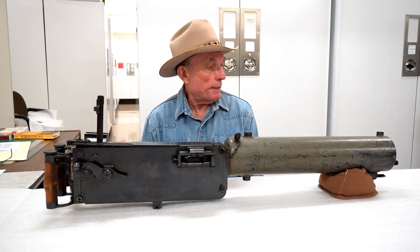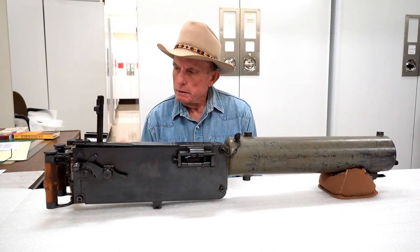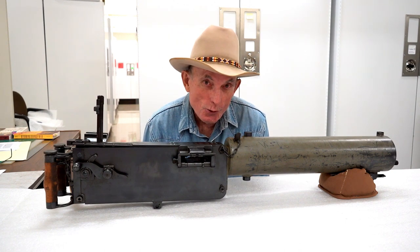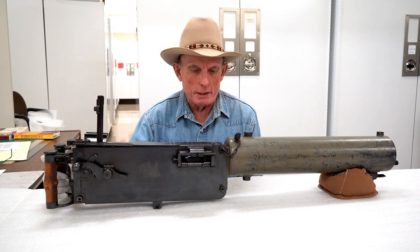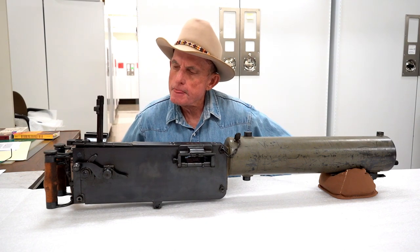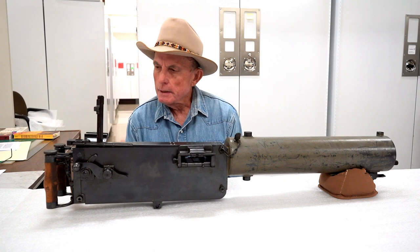I find it incredible that Hiram Maxim patented a machine gun like this in 1884 — just 20 years after the Civil War was fought with muzzle-loading muskets, we had a fully automatic machine gun. Those muskets with a competent user could get off two or three shots a minute. Maxim's gun had a fire rate of 600 rounds a minute. Incredible.